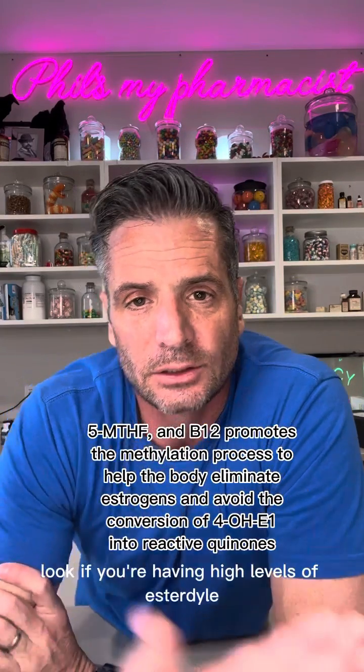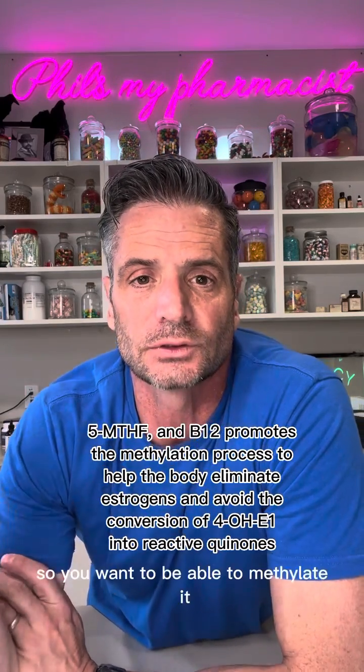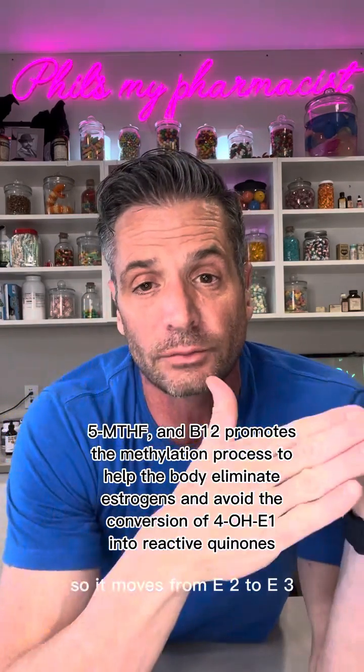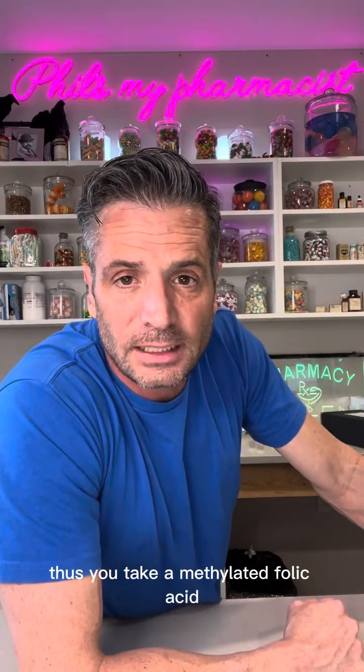Methylated folic acid. If you're having high levels of estradiol and you're not breaking them down, then your skin is terrible. You want to be able to methylate it so it moves from E2 to E3 — thus you take a methylated folic acid.